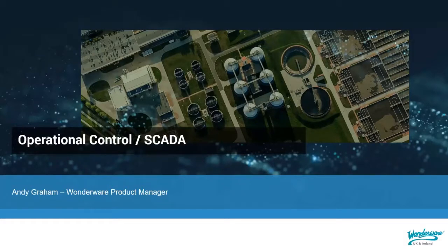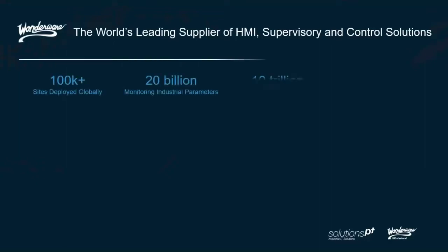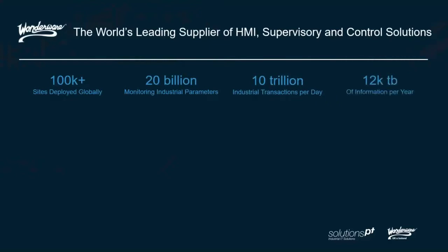We'll also finish off with a bit about the maturity models — about how you take these things through the different layers and the different stacks in an organization. As I mentioned, Wonderware are the world's leading supplier of HMI supervisory and control solutions. There's a whole load of figures that back this up: they have lots of sites deployed globally, and they are monitoring billions of industrial parameters, with an unbelievable amount of transactions happening today and a huge amount of data stored.